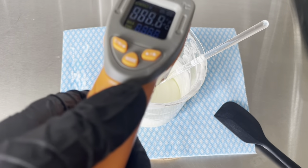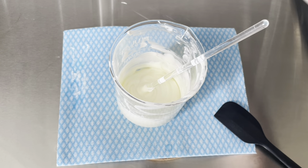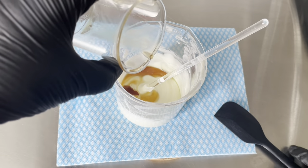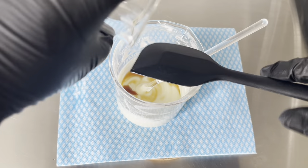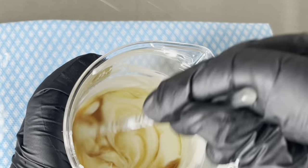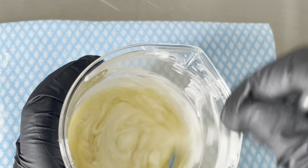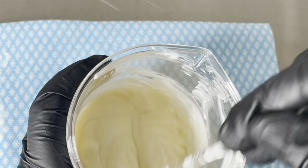So we'll check it one last time — a reading of about 40, that's fine. So we can add our cool-down ingredients. Make sure you get every last bit out of the container, so just sort of scrape it with your spatula. And then you want to incorporate this by hand. This stops any additional air getting whipped into the mixture. And when that's fully incorporated, we can move on to checking our pH.